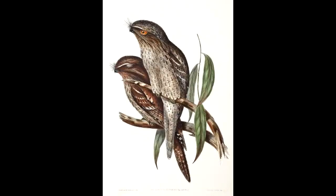Tawnies communicate via a deep, low "oom oom" call. Their alarm or threatened call is a loud hissing noise, alerting that they feel threatened.